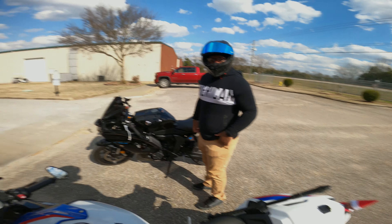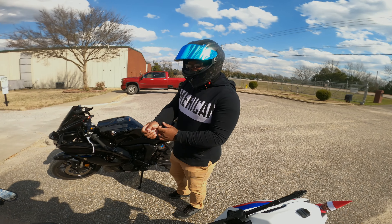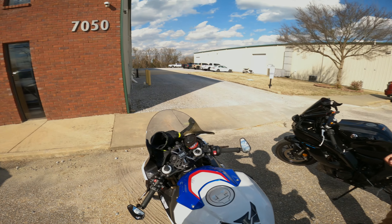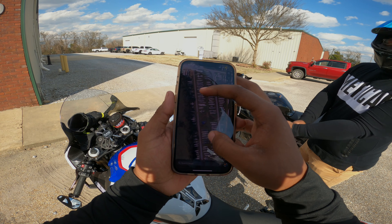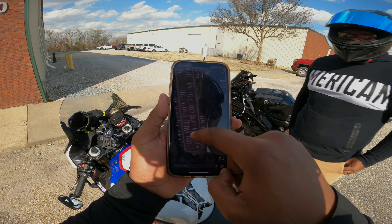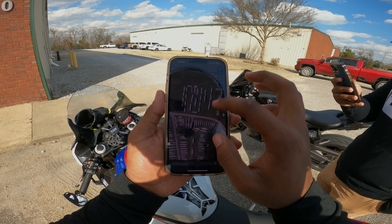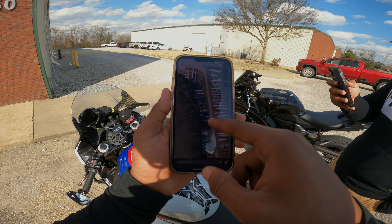I saw the sign when we rode past — it said something like 'unauthorized personnel will be escorted out.' There's obviously something back there they don't want us near. If you guys can see it, there are planes on either side — and this area right here is just a bunch of old parts. That's a whole wing right there. It would have been a great lineup on this road.